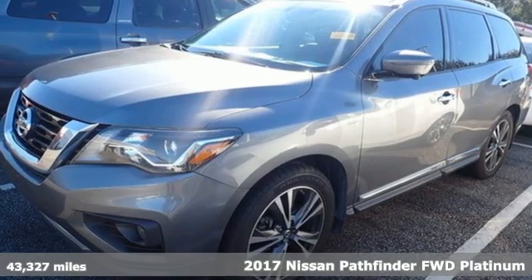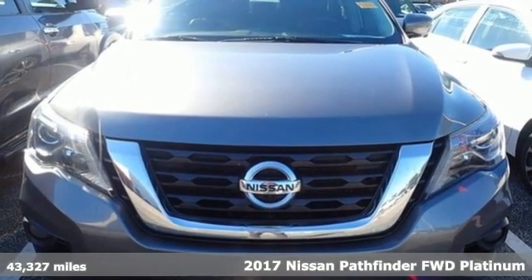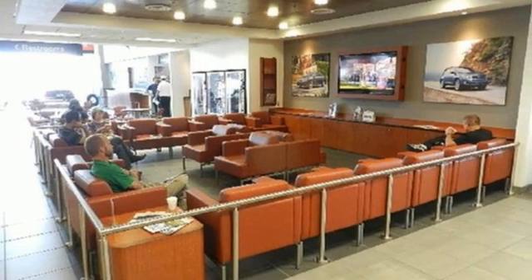Here's a 2017 Nissan Pathfinder. Leave no child, nor boat, nor trailer behind in this Pathfinder, thanks to its comfortable seating for seven and strong towing capability.